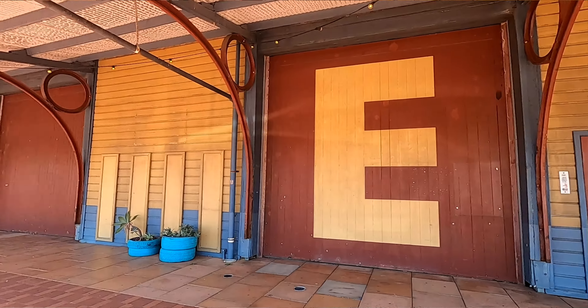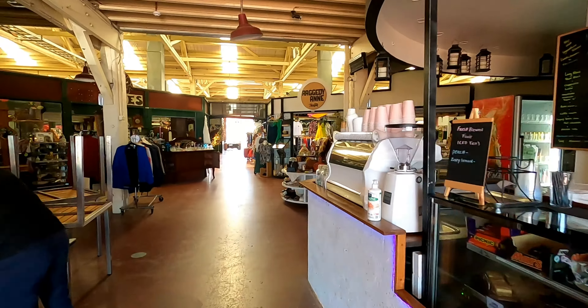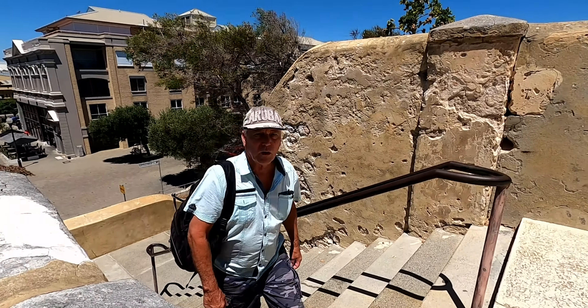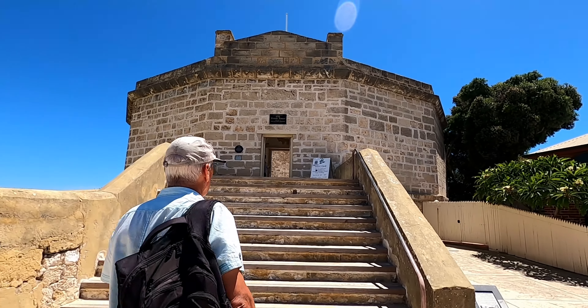I'm standing outside the air shed markets, right on the water's edge at Fremantle port. Next on our list is the Roundhouse, built in 1831 — the first building built in Fremantle.